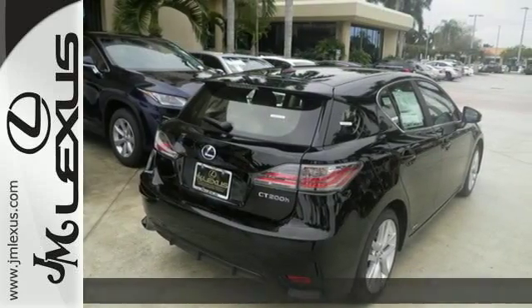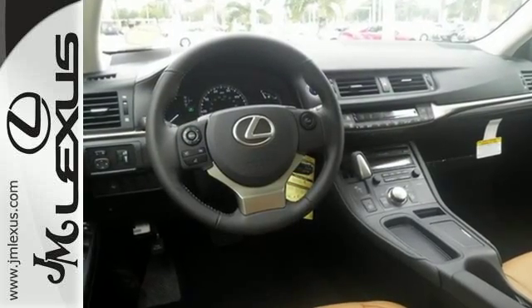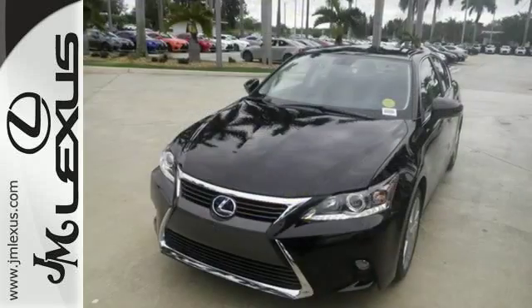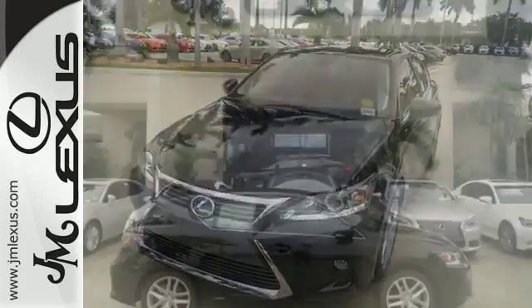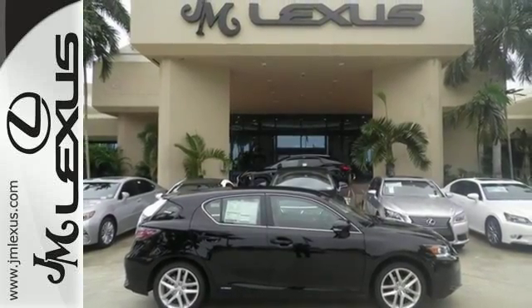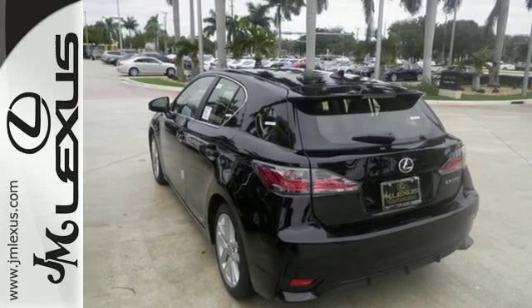Superior luxury goes hand in hand with the convenience to load up and go with 60-40 split fold down rear seats, illuminated entry system and smart access. Front sport seats and dual zone climate control add to your comfort, and Sirius XM satellite radio, Bluetooth and drive mode select feed the need to indulge.